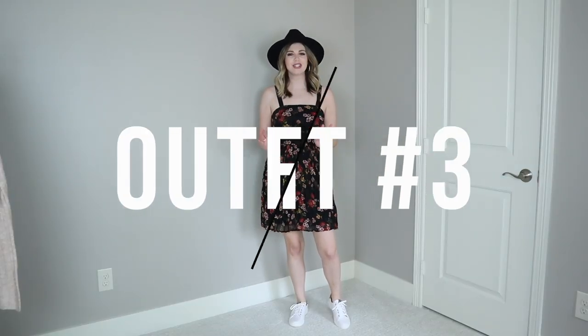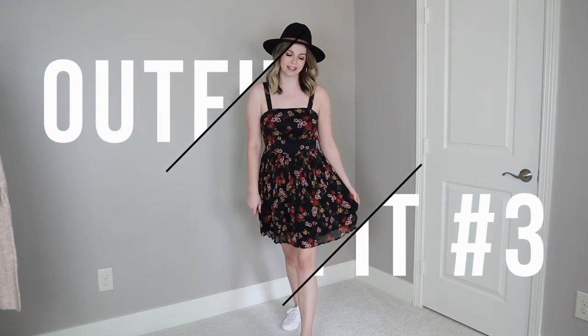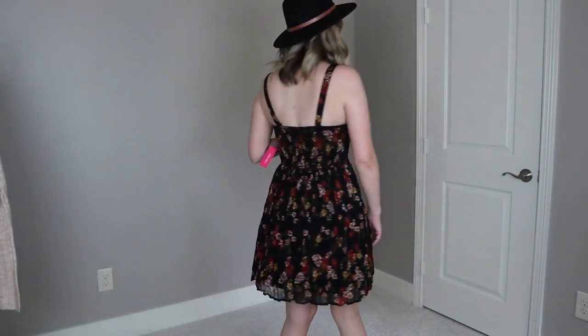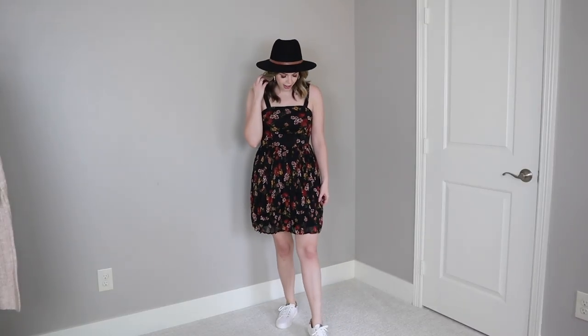Outfit number three — if I had to choose, I'd say this one is my favorite. How cute is this pleated little fall floral dress? You can see all the rusty fall florals, and I just love the pleats — it's so fun and flirty. I'm wearing a size small and it fits great. This dress has adjustable straps with two buttons on the back so you can let it out or take it up, which is really nice. It's nice and cool in hot weather and can be dressed up or down easily.